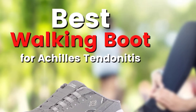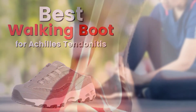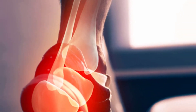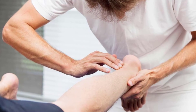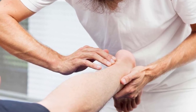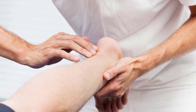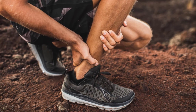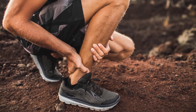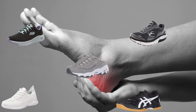Hello guys, today I will be introducing to you the walking boot for Achilles tendonitis. Achilles tendonitis is common, primarily found in older people. One starts feeling mild pain above the heel or the back of the leg after doing any physical activity. Using a walking boot to cure Achilles tendonitis is recommended. Here are the top five best walking boots for Achilles tendonitis available online.